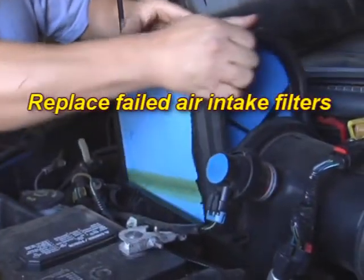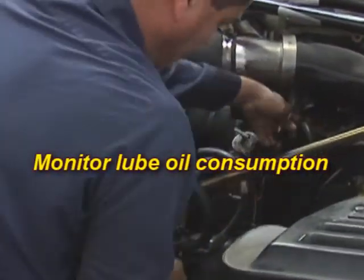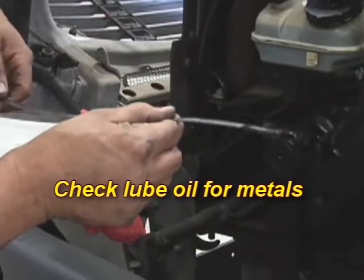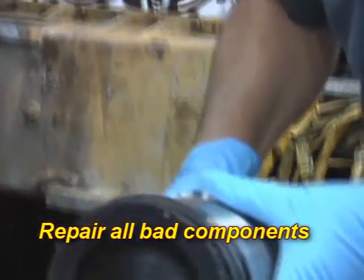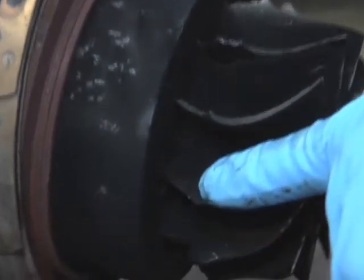Replace failed air intake filters. Monitor lube oil consumption closely to ensure compliance with the engine manufacturer's specifications. Possibly monitor engine wear by conducting analysis for metals in the lube oil during oil changes. If lube oil consumption is excessive, repair all bad components which may include high pressure oil driven fuel injectors, valves, piston rings, etc.